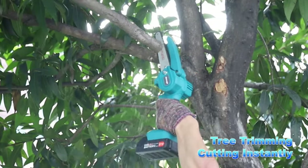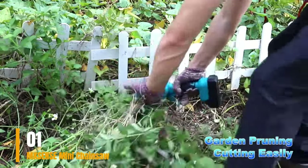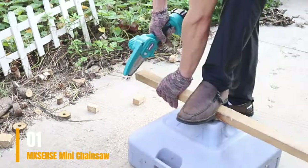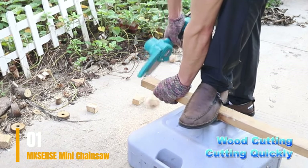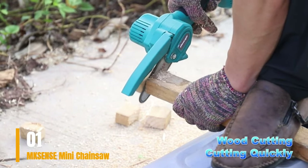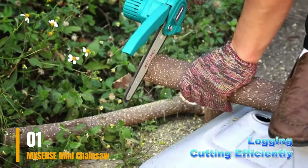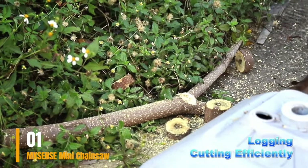Number 1: NkSense Mini Chainsaw. If you frequently find yourself tending to your garden during the evening or late at night, this chainsaw is tailor-made for your needs. In addition to its impressive cutting capabilities, the integrated light feature proves to be exceptionally useful. For those seeking a hassle-free chainsaw experience, this option is a standout choice. It arrives complete with essential accessories, including an additional battery, chain, safety gloves, and a durable hard case box for convenient storage and transport.